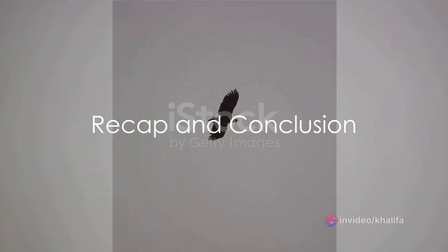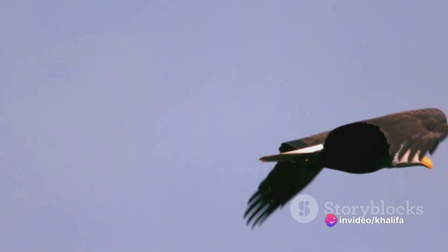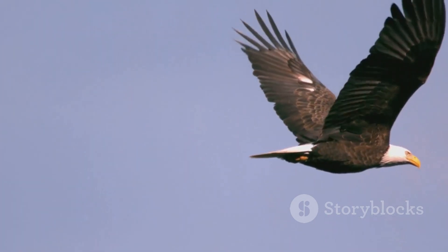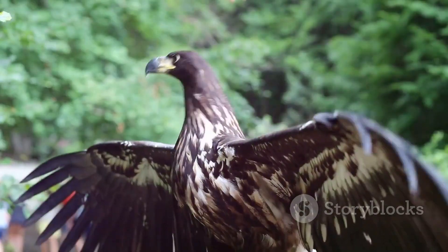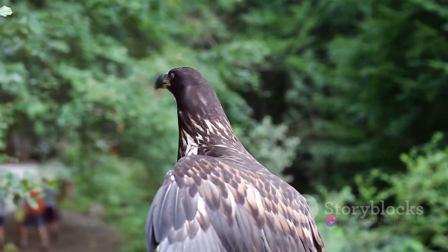So, what have we learned about the hunting techniques of eagles? We've discovered that their extraordinary eyesight allows them to spot and track their prey from great distances. Their agility and speed make the chase a thrilling spectacle, while their razor-sharp talons ensure a successful capture. Lastly, their powerful wings enable them to carry their prey back to their nest, regardless of the weight.